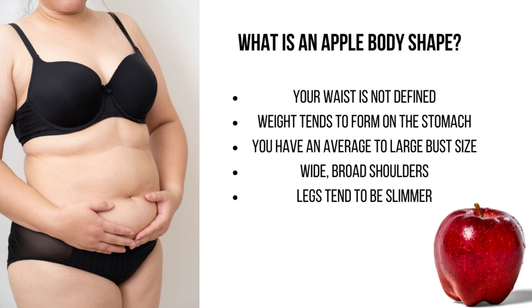What is an apple shaped body? So ladies, if you have an apple shaped body, you have no defined waist, your weight tends to form in the stomach, you have an average to large bust size, you have wide broad shoulders, and your legs tend to be slimmer.